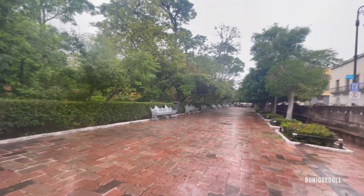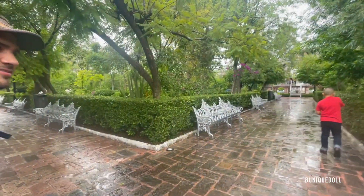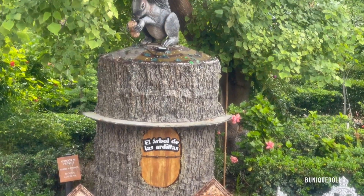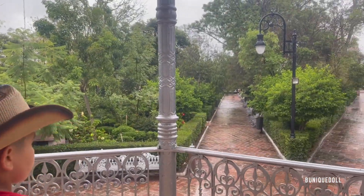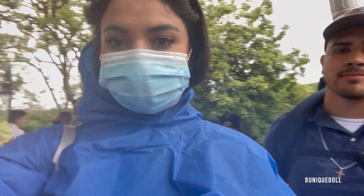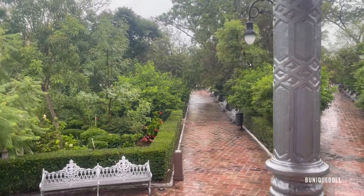We then decided to go over to the Jardin de San Marcos. This is a little plaza that's in front of the shopping center. It was raining, so it made it a lot more magical. The good thing was that Steven was prepared with a rain poncho — he let me borrow it and I was super happy because it wouldn't stop raining.